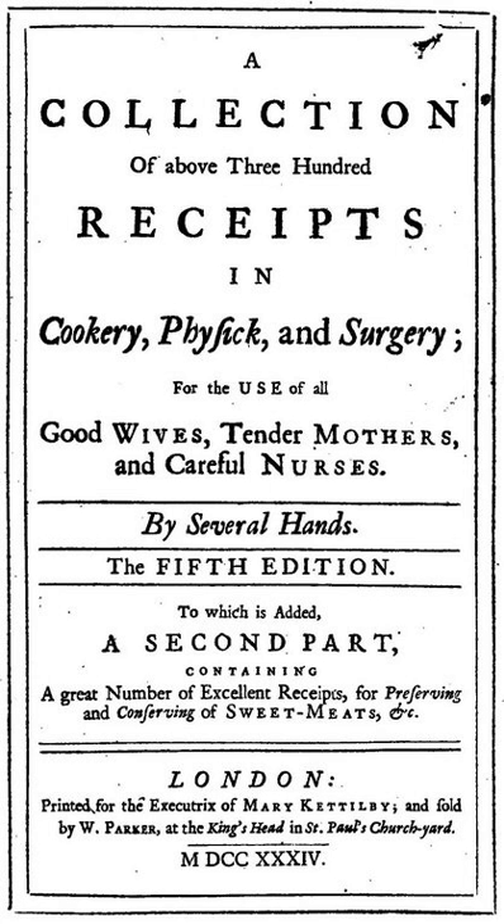Mary Ellen Snodgrass comments that the collection was "for ordinary housewives", parallel to court cookbooks.